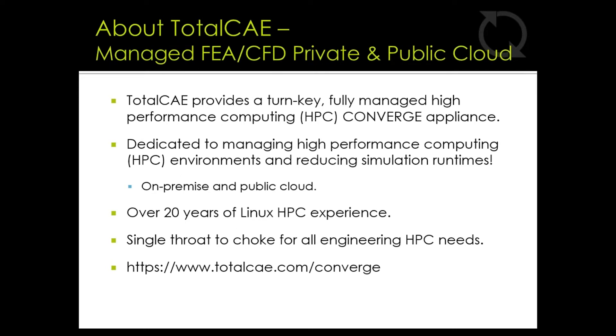TotalCAE provides a turnkey, fully managed high-performance computing solution for CONVERGE. For the CONVERGE appliance, we're dedicated to managing the on-premise and cloud HPC environments, and the main goal is to reduce your simulation runtimes. Our solution enables users to move from workstations to HPC clusters to solve more complex simulations in a shorter amount of time.